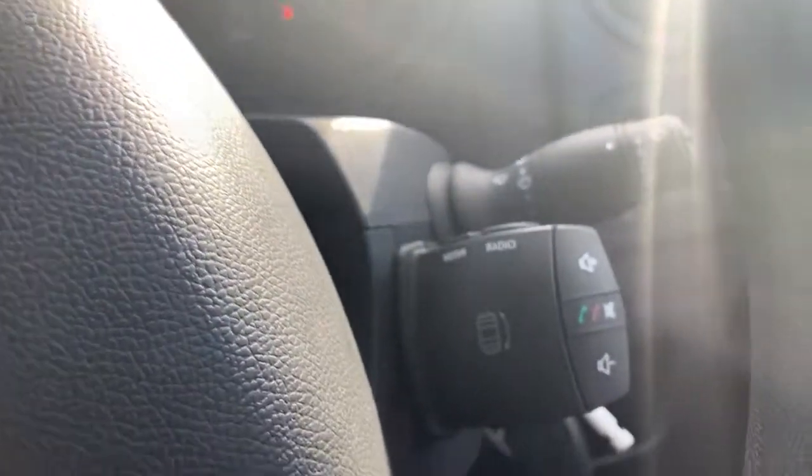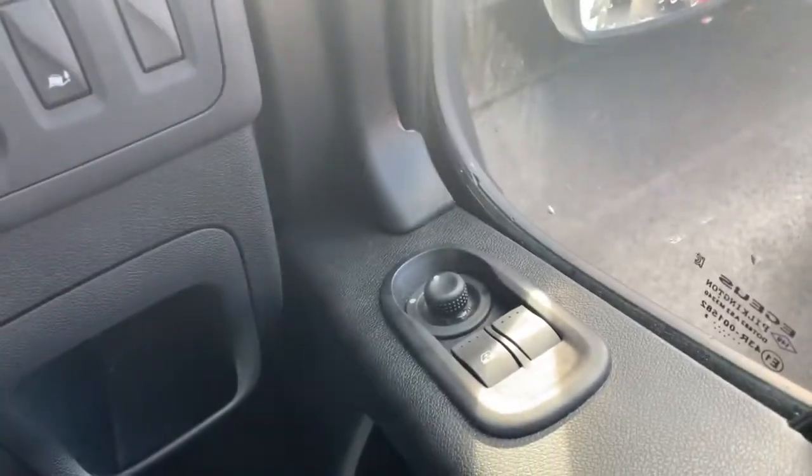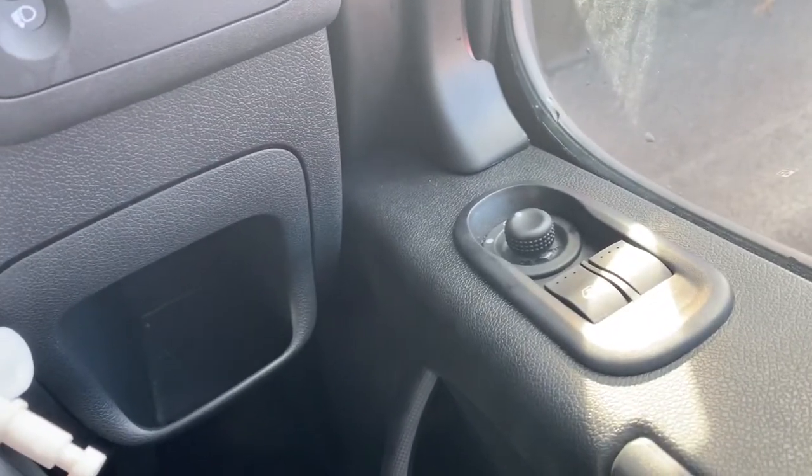We will start with directly in front of us — behind the steering wheel we have the controls there for your media system and Bluetooth. Inside of the driver's door there, electric mirror controls as well as electric window.